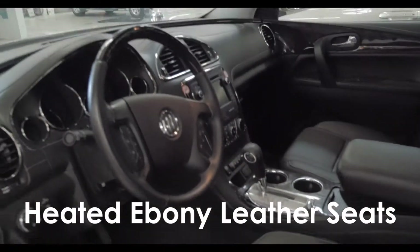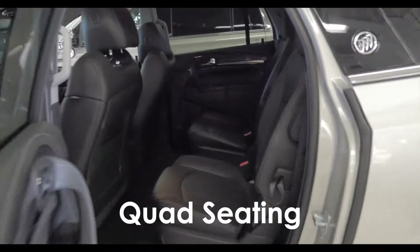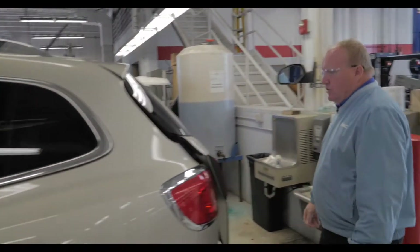It has heated ebony leather seats and quad seating, so it has four bucket seats. It also has the third row, so this is a three-row seating Enclave — which they all are, but I just want to point that out.